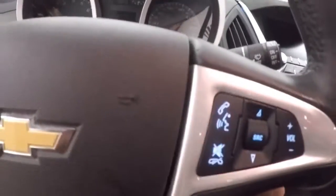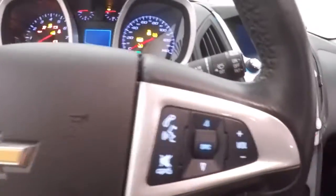Interior's in good shape, plenty of room for your passengers. Up front, your controls on the door. This one has a Pioneer audio system, power seat, cruise control, Bluetooth stereo and stereo controls on the steering wheel.